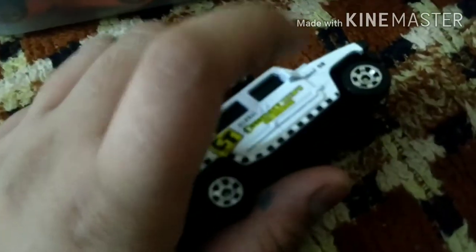This car is not Hot Wheels, this is a Matchbox. Its number is 1 to 12. It is an SUV. I will tell you its name. So guys, the next car — let's see it.